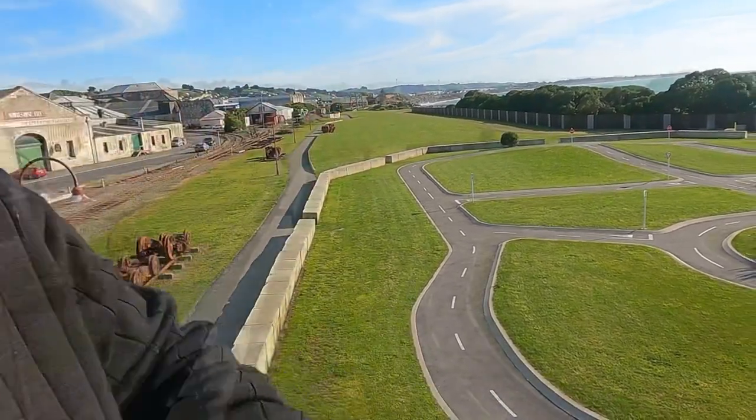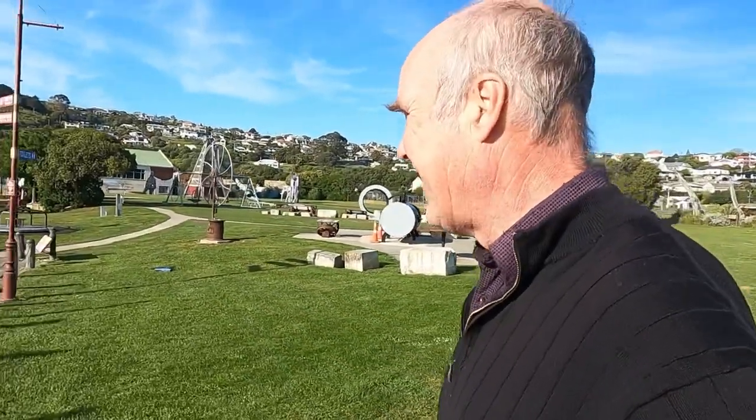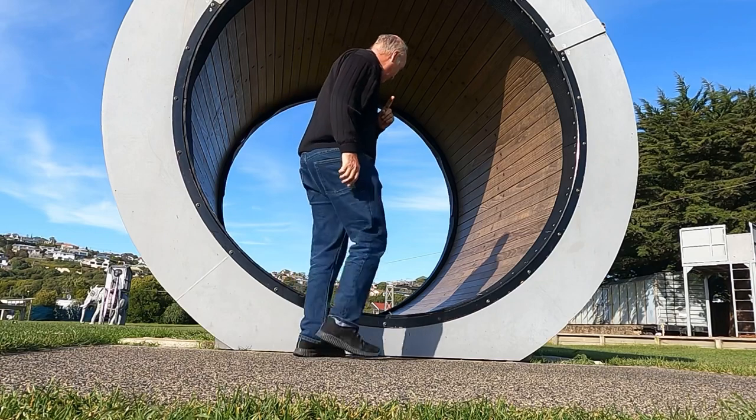I would have loved this as a kid — learn to ride your bike. There's a wonderful playground here for the kids. This one might just take big kids to give it a go.